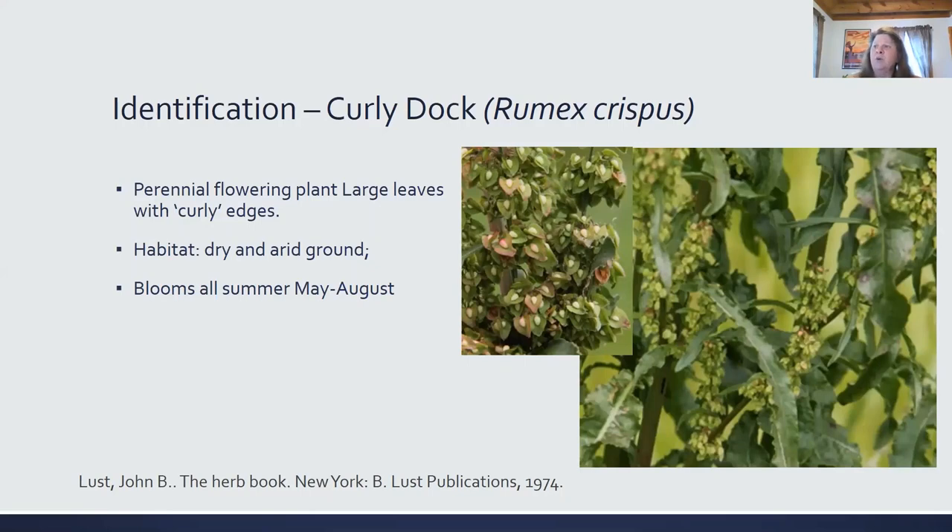It's also a host for the Lepidoptera butterfly species. It's typically found in areas where the soil has been disturbed, along roadsides and around the edges of fields. If you're going to eat it, the recommendation is to boil it and change the water several times to eliminate the oxalic acid in the leaves, but it does have a high level of iron, and in western cultures it's used to treat anemia.